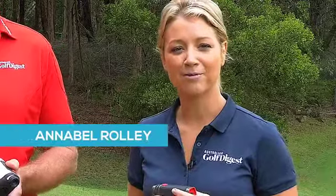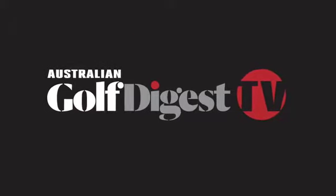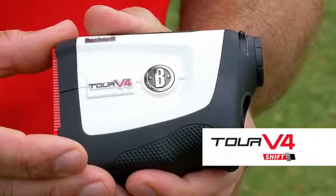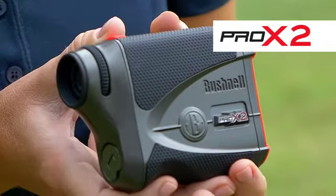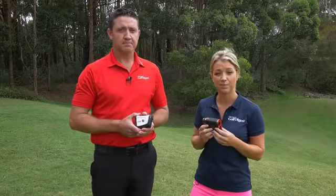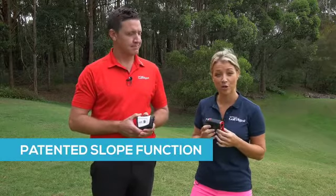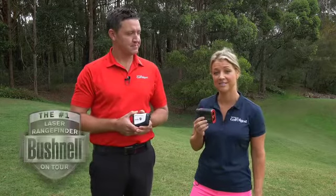Hi, I'm Jason King and I'm Annabelle Rolly and we're from Australian Golf Digest TV. Today we're bringing you the exciting new range of products from Bushnell Golf — the new Rangefinder Tour V4 Shift and I have the Bushnell Pro X2 model. Bushnell are the leaders of the industry when it comes to rangefinder devices with their patented slope technology, and 99% of caddies and PGA Tour players are using Bushnell devices.